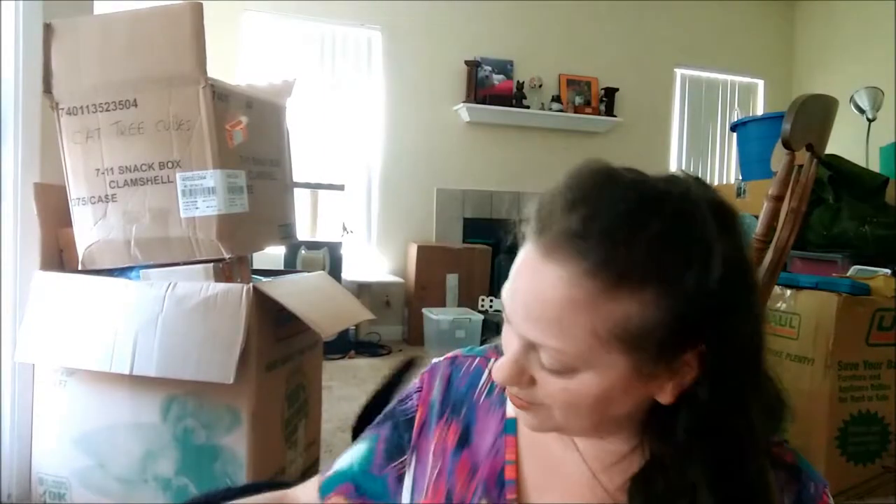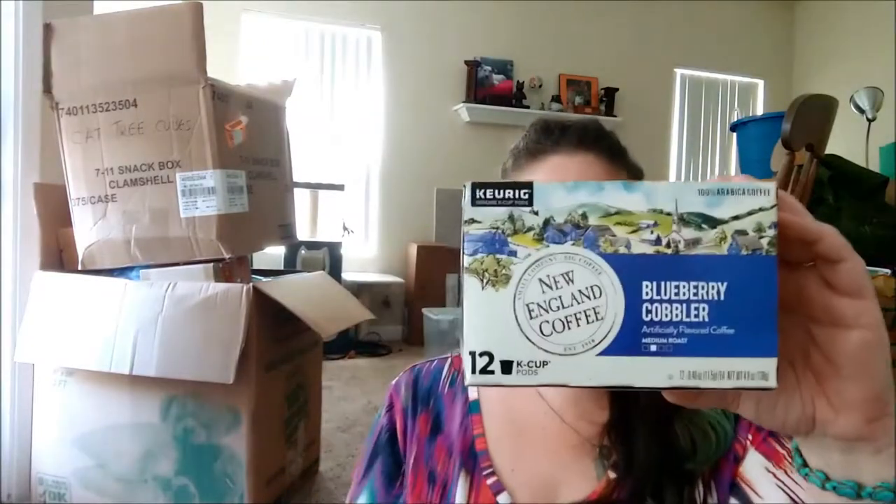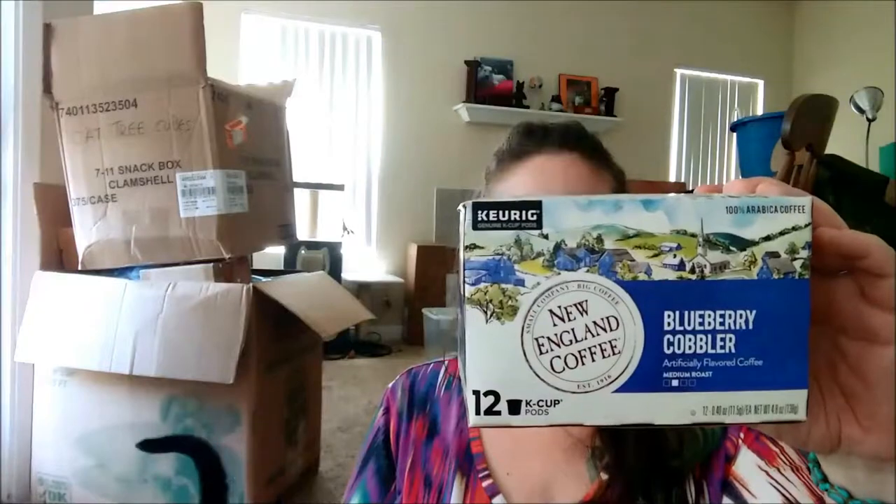One thing I'm having a hard time finding is one of our favorite coffees that we like to drink, which is the New England Coffee Blueberry Cobbler. I can't find this out here. Maybe it is out here and I just haven't found it, so I went ahead and just got it on Amazon.